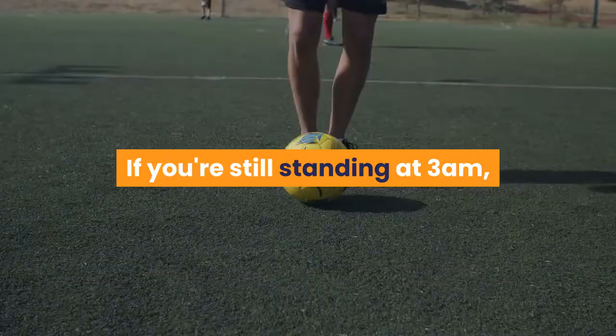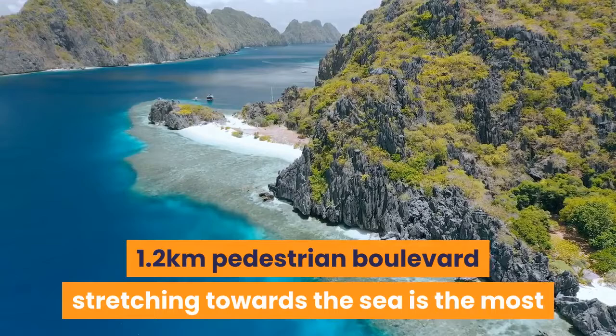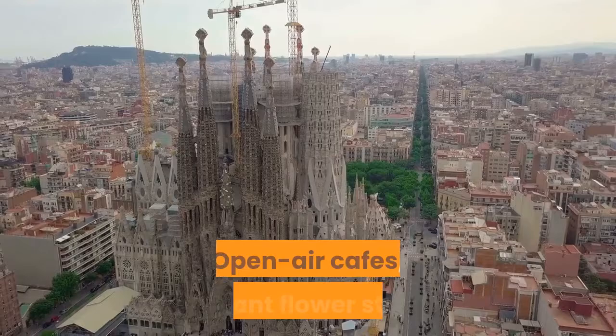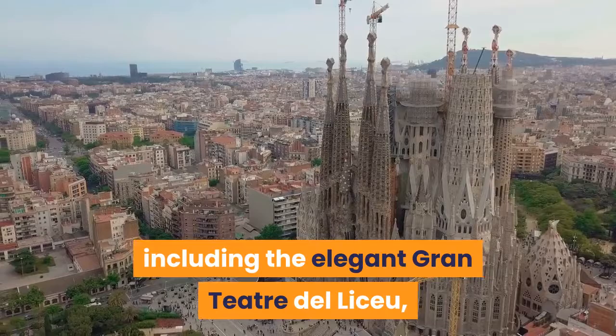La Rambla. This leafy, historical 1.2km pedestrian boulevard stretching towards the sea is the most touristed spot in town — at times you can barely push through the crowds. But come first thing in the morning and you'll see that, beyond the takeaways, souvenir shops and crafty stalls, it's pure sensory overload. Open-air cafés, fragrant flower stands and a much-overlooked mosaic by Miró on the pavement, while key venues line both sides of the street, including the elegant Gran Teatre del Liceu, the sprawling Mercat de la Boqueria and numerous galleries.